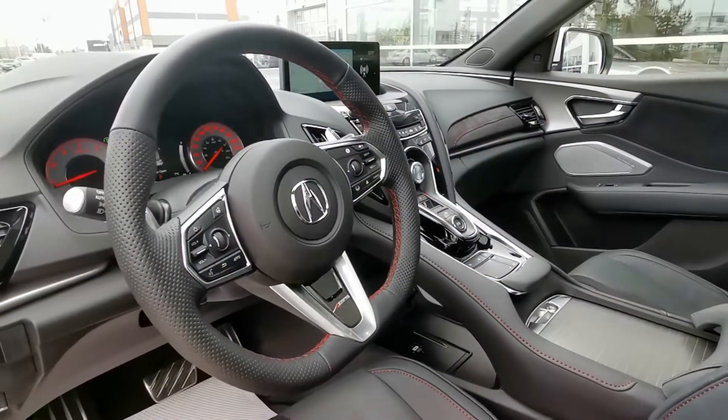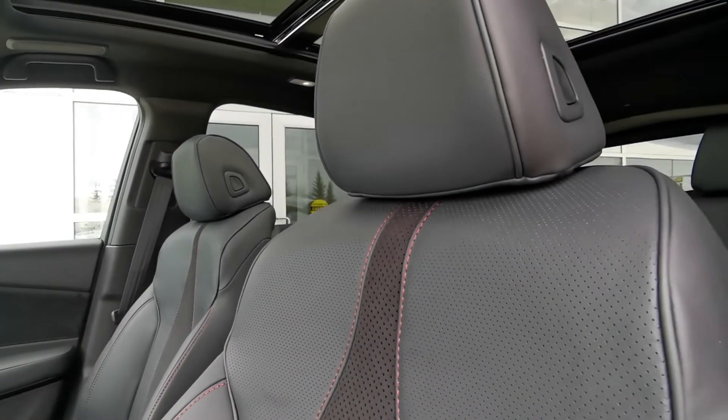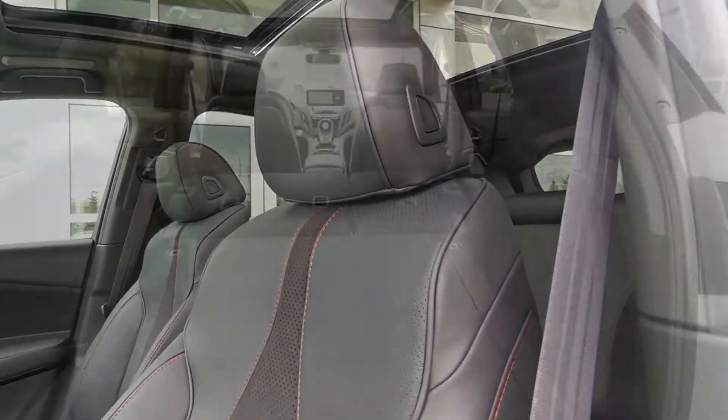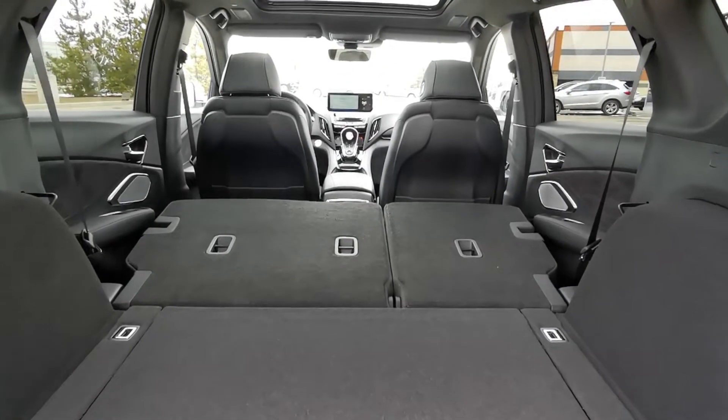Inside, you'll find a sporty flat-bottom steering wheel, metal racing pedals, and combination leather suede seats to tie everything together. It's these details that offer the A-Spec trim level the perfect balance of style and luxury.